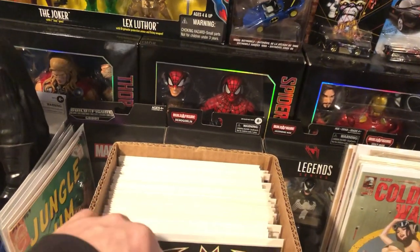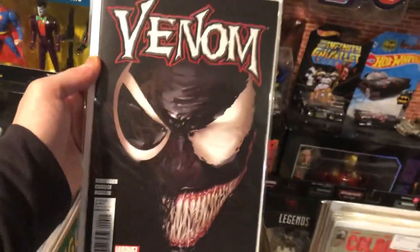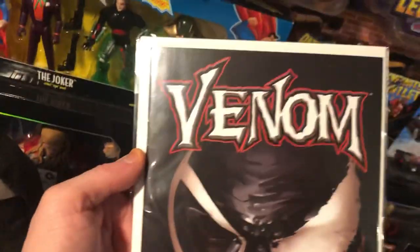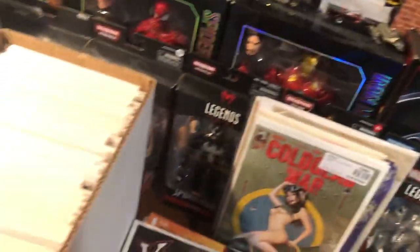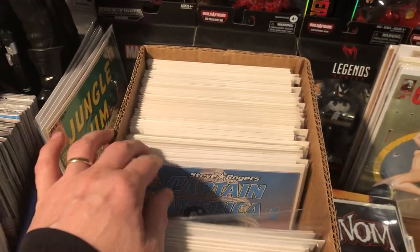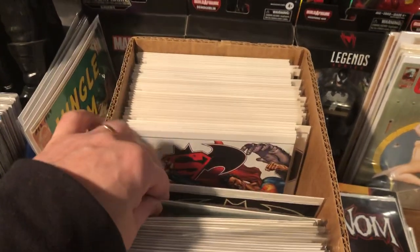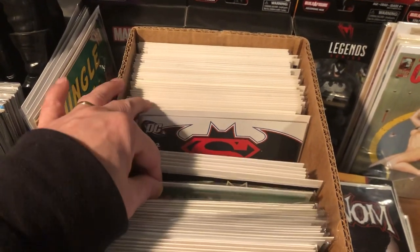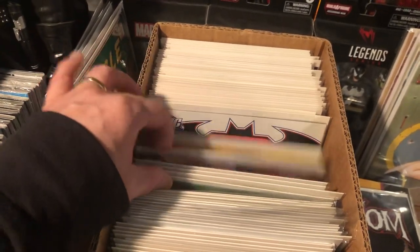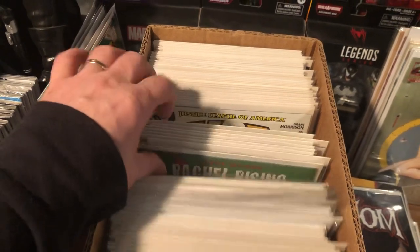We got Venom number four. And then here are the best two books. Venom number nine — I think this is a $20 book, really nice shape. Here's some more Batman and Supermans as well — 26, 28, 29, 30, 31, 32, 33. A nice run of that.